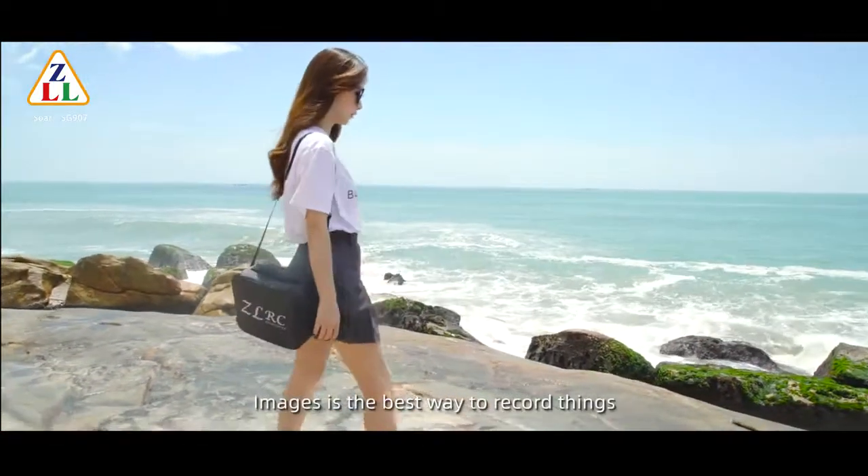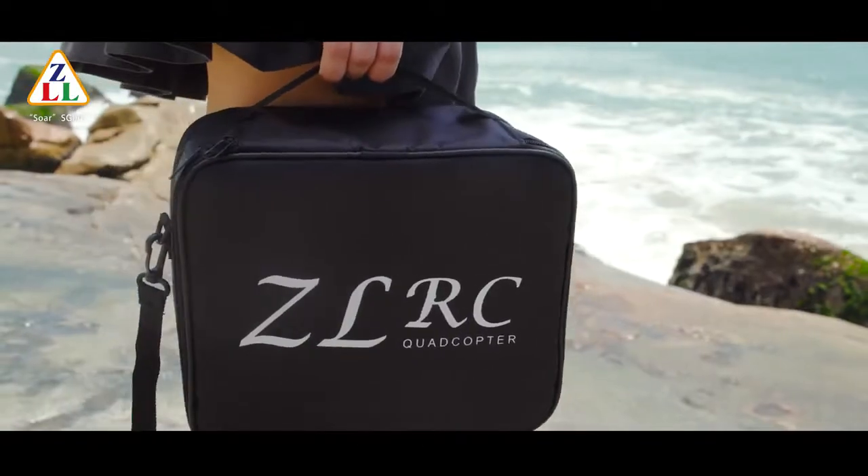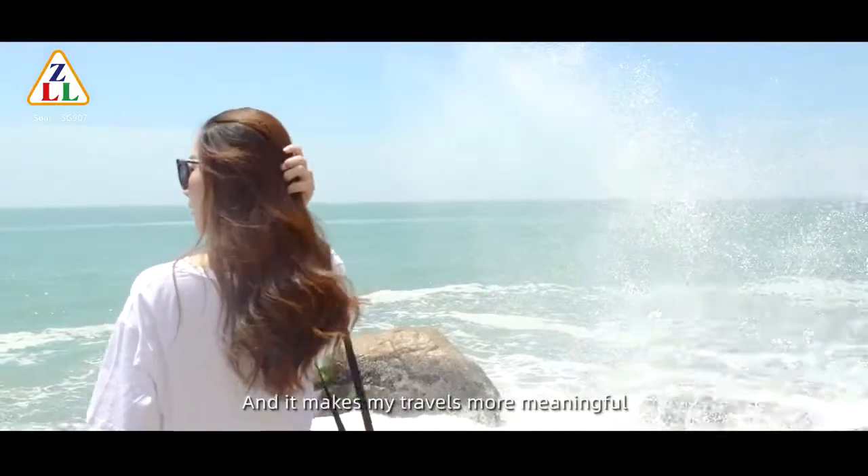For me, image is the best way to record things. And it makes my travels more meaningful.